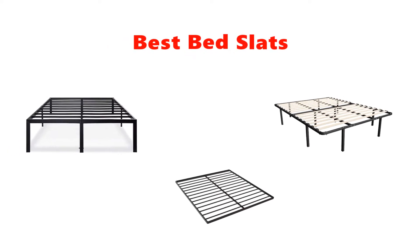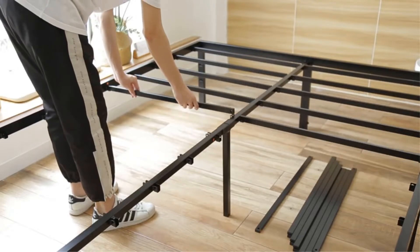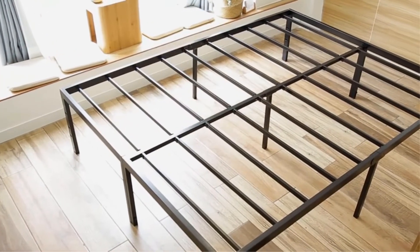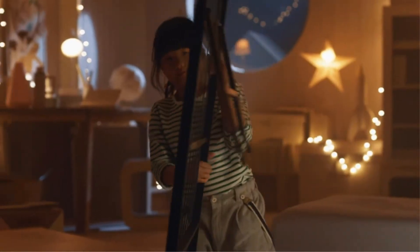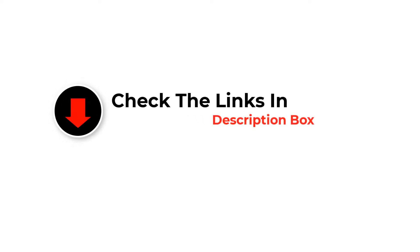Hey guys, in this video we are going to be checking out the best bed slats you can buy right now. We made this list based on our personal opinion and hours of research, and we have listed them based on type of features and price. We have included options for every type of user. If you want more information and updated pricing on the products mentioned, be sure to check the links in the description below. So let's get started with the video.